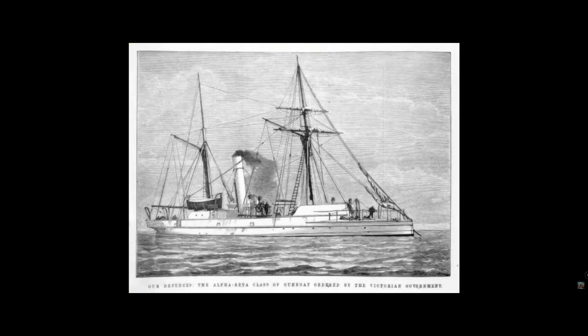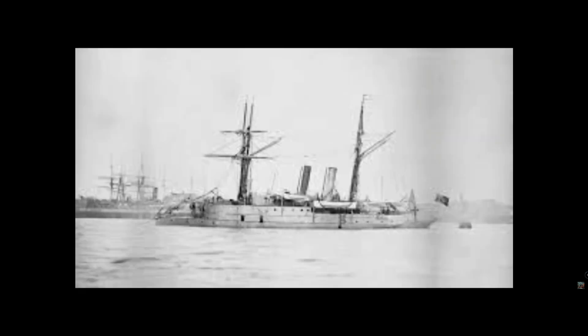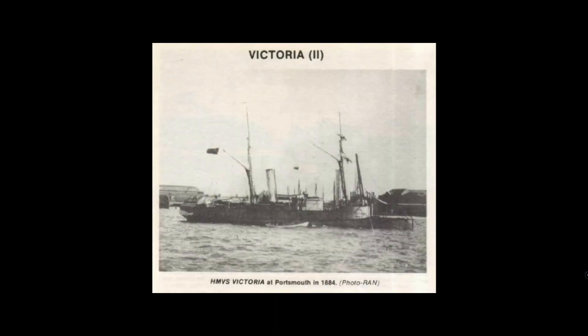Country of origin: Australia, but built in Britain. Type: gunboat. Launch date: 1884. Crew: 20. Displacement: 530 tons. Dimensions: 140 feet x 20.7 feet x 11 feet. Endurance: unknown. Main armament: one 10-inch gun. Power plant: twin screws, compound engines. Performance: surprisingly, 12 knots.